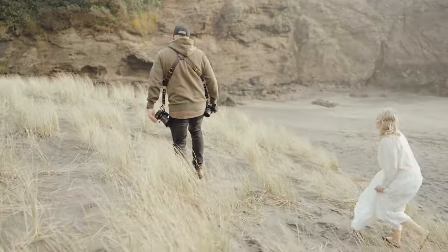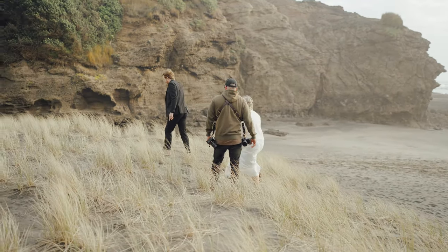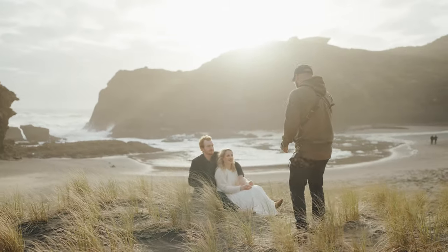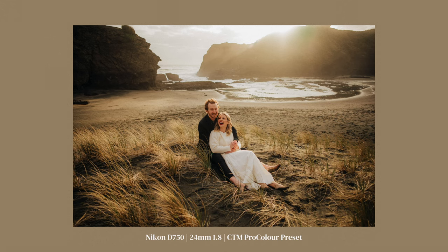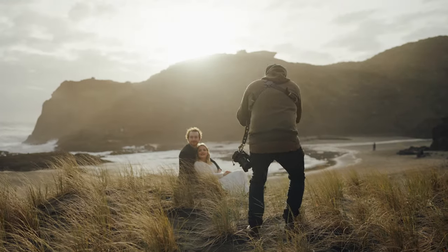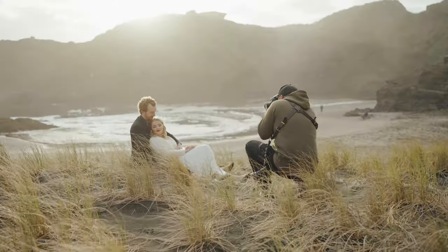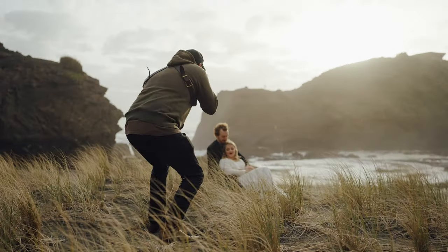I might get you to sit over here and then you can sit in between his legs and cuddle up, keep her warm. Get that backlight going. One arm over and one arm under — that's it — and then just lean into each other. Just look that way, yeah, and dig into her neck, get in there. Give her a kiss on the forehead — just look down. Hold that, don't move.